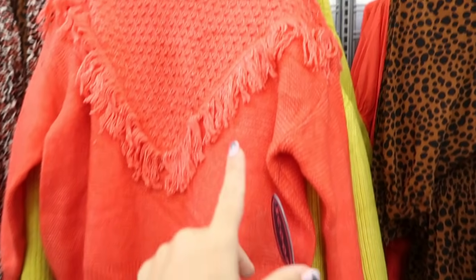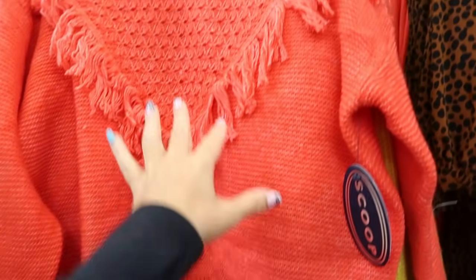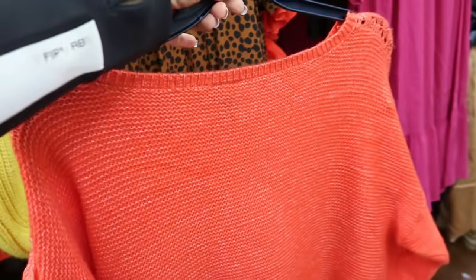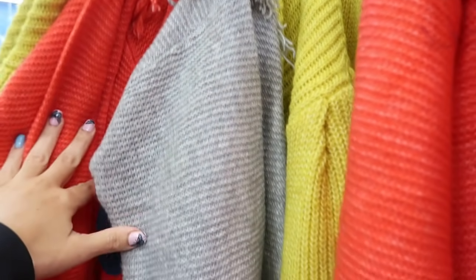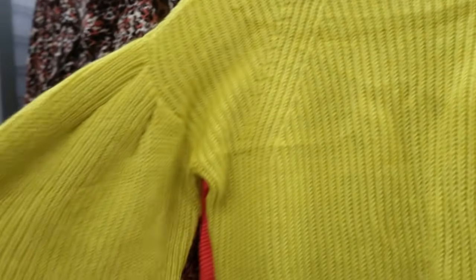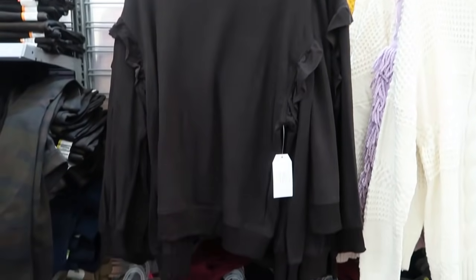Cute new fringe sweater from Scoop. This has the higher neckline, all of the fringing in the front, drop sleeve, more of a boxier fit. It's $34. It comes in this cajun shrimp kind of red and also in gray. This one in the front is a mock neck style cable knit with a drop sleeve and oversized balloon sleeve — really nice and stretchy. That one's going to be $29.